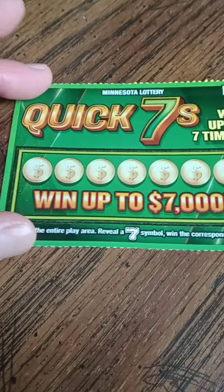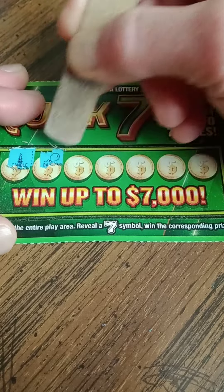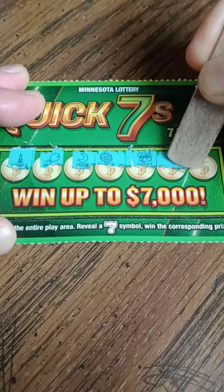Moving on to ticket number 67. Looking for the big old seven. We've got a candle, balloon, a moon, flower, chest, clover, and a heart. Nothing there.